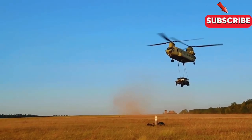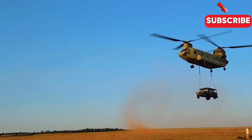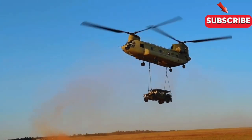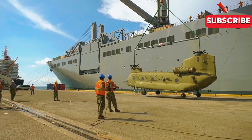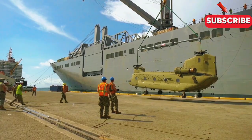The CH-47 can also use a winch system to hoist personnel and equipment from the water or a small vessel. This technique is beneficial in rough seas, where landing or hovering near a ship is impossible.